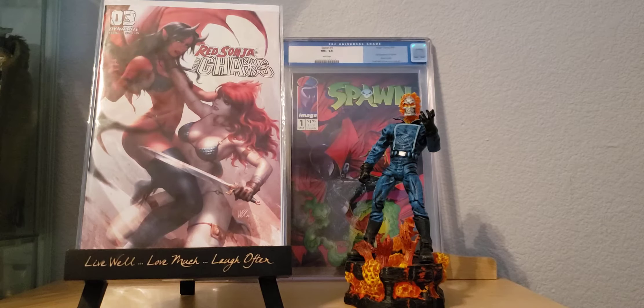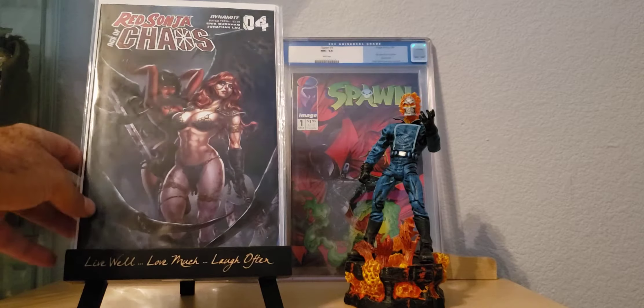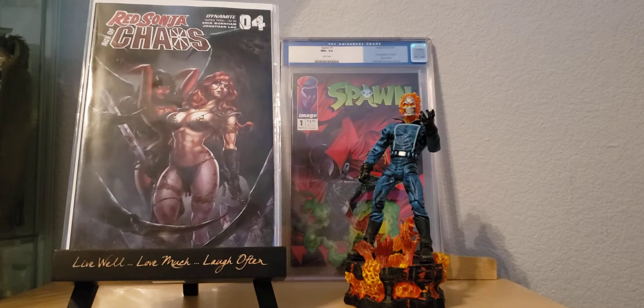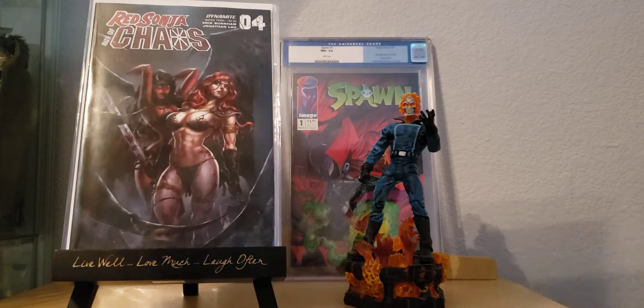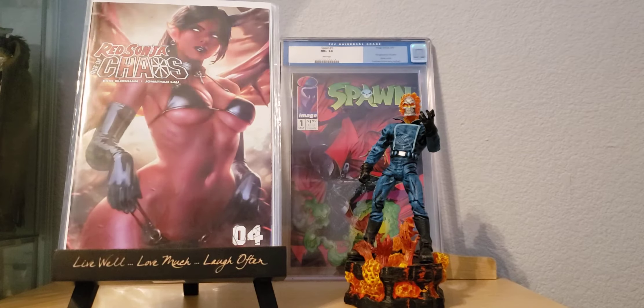Beautiful cover. I've always been a fan of Red Sonja, so I got a whole bunch of them too. I really like this new one that they're coming out with. I also got number 4 right there — that's just another beautiful cover. And then I got this one here — that right there is beautiful. I already got a copy of that one, but for a dollar I can't say no.